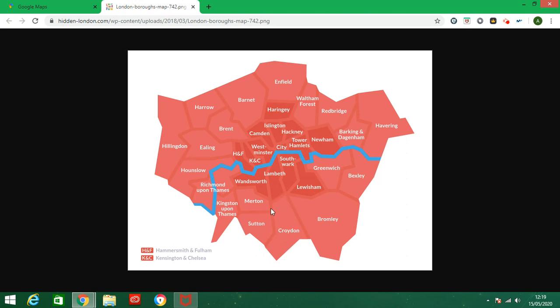The London Borough of Croydon, which is a huge neighbourhood, Bromley in the south east, and Greenwich and Bexley in east London.